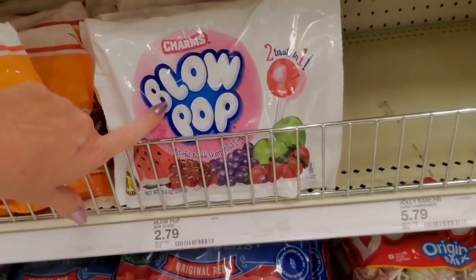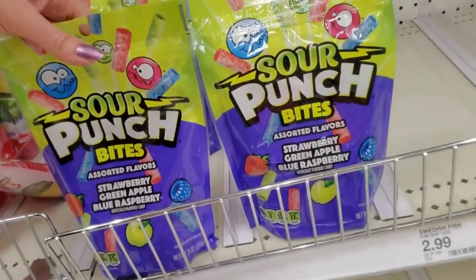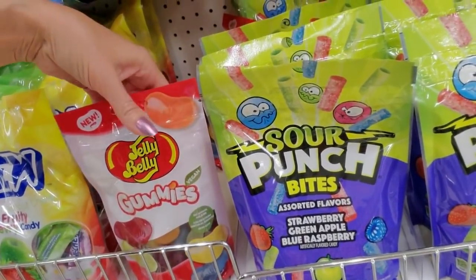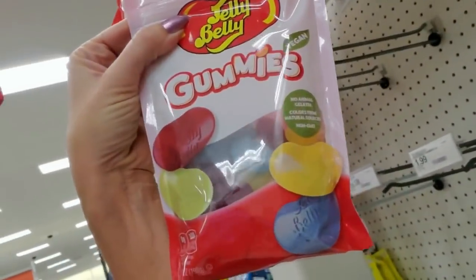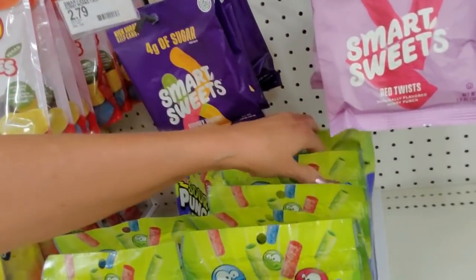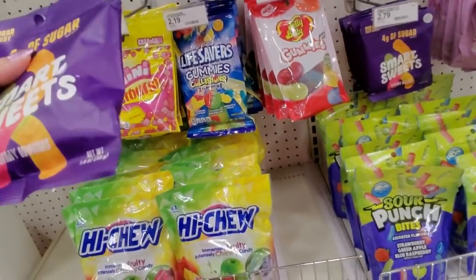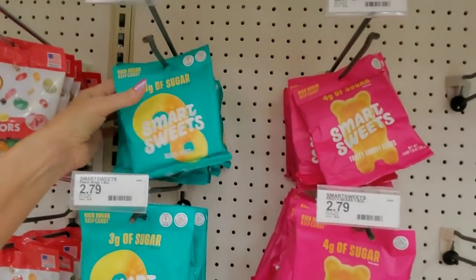Do any of my 70s kids remember the Blow Pops commercials? I can still hear that song in my head. I've always been a sucker for sweets — no pun intended. My mother was not a big fan of sweets. She wouldn't buy sweetened cereal either. I would do my chores all week, take my allowance, and go with her to the grocery store on Saturday morning to buy my own sweets. I loved them — I still do.